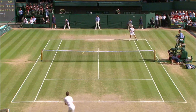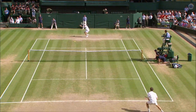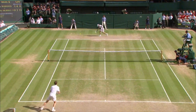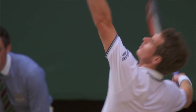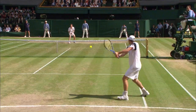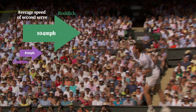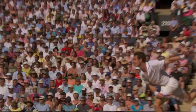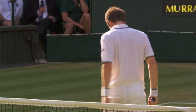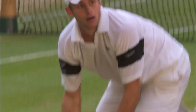Let's go to Andy Roddick versus Andy Murray in the 2009 semi-final. Murray lost that match because he couldn't get enough of his first serves in. When you don't get that first serve in, you have to look to your second serve, and that's a real art in tennis, especially at the top level. A good second serve can get you out of trouble, and that was a key factor in Roddick winning that match.